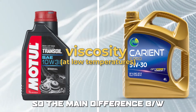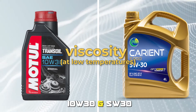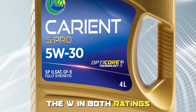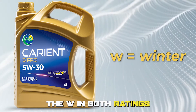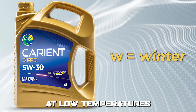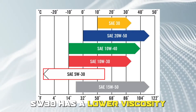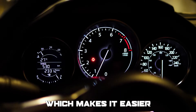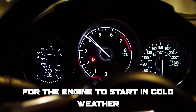The main difference between 10W30 and 5W30 is their viscosity at low temperatures. The W in both ratings stands for winter, which means the oil's ability to flow at low temperatures. 5W30 has a lower viscosity than 10W30 at low temperatures, which makes it easier for the engine to start in cold weather.